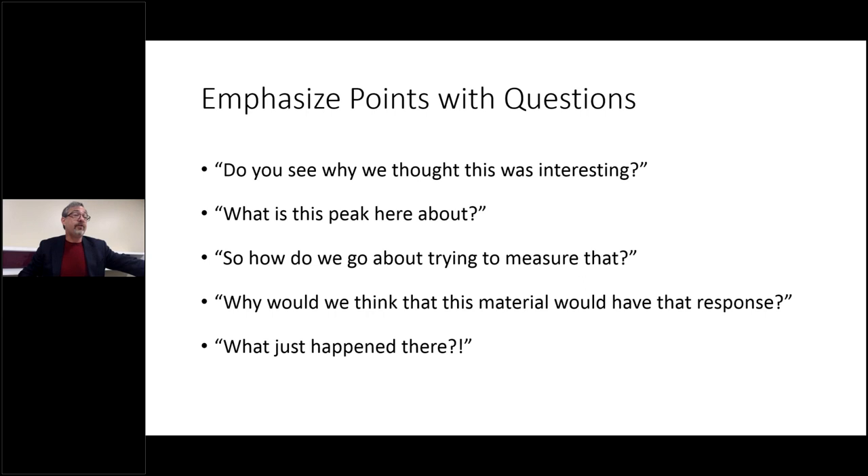Emphasize points with questions. Here are great questions to use mid-presentation: 'Do you see why this was interesting?' 'What's that peak about?' 'So how do we go about measuring this?' 'Why would we think that would have that response?' 'Wow, what just happened there?' These bring the audience in and help them to theoretically figure out what's going on alongside you. If we teach ourselves, we're going to retain information a lot better.